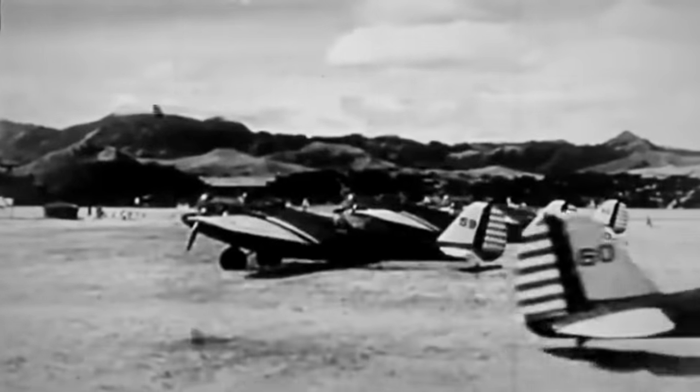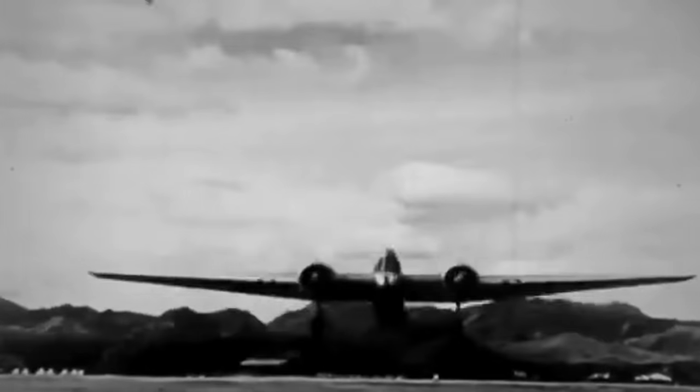As America's inaugural large all-metal monoplane, the B-10 redefined aerial capabilities with a range of 1,400 miles and a top speed of 207 miles per hour, outpacing its competition by a notable 22 miles per hour.